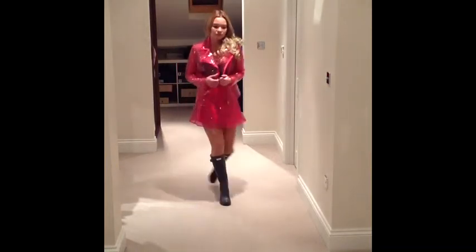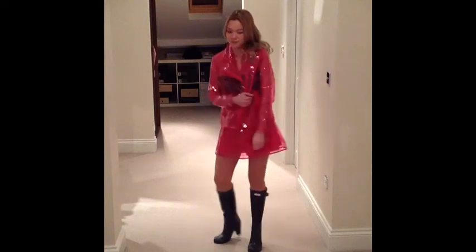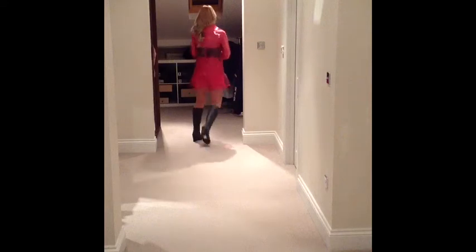Pink jacket and skirt from Topshop, and so is the Aztec corset underneath. Those are Hunter boots but the full-brook heel ones.